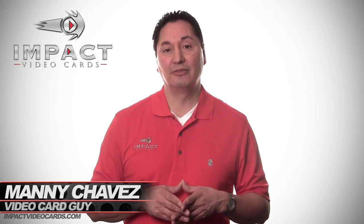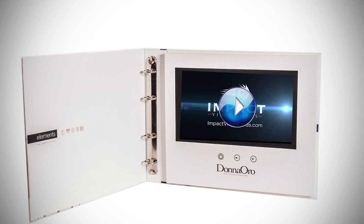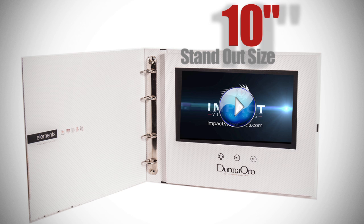Hello everyone, it's Manny Chavis, the video card guy. Today we're going to review the 10-inch screen. This is our showpiece — it stands out from the crowd.